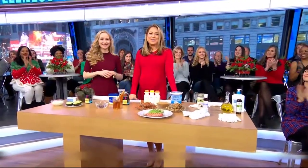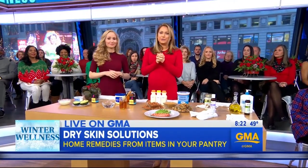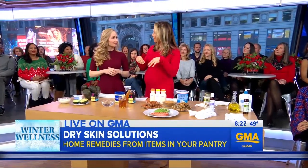And now to some winter wellness skin care solutions. Chapped lips, cracked heels — we're all feeling it this winter. Cold and dry air can take their toll. Board-certified dermatologist and my friend, Dr. Whitney Bowe, is here to help us with some homemade remedies using things we have in our home already.